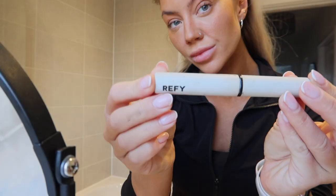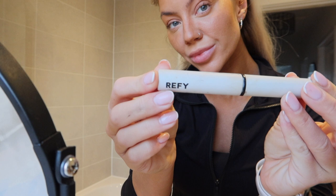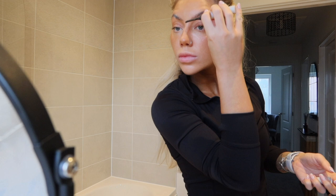Moving on to brows — I'm using the Refai Brow Sculpt. I just gently brush this through my brows and then use the little spoolie on the other end to put the brows in place.